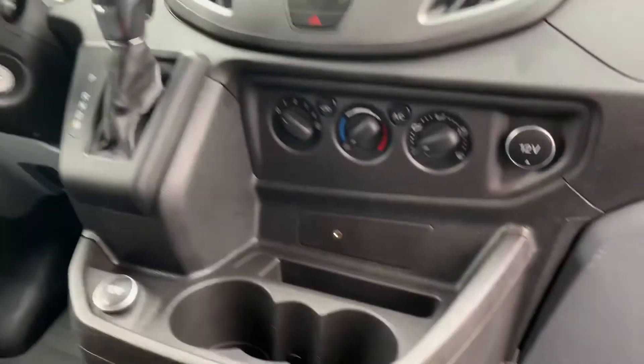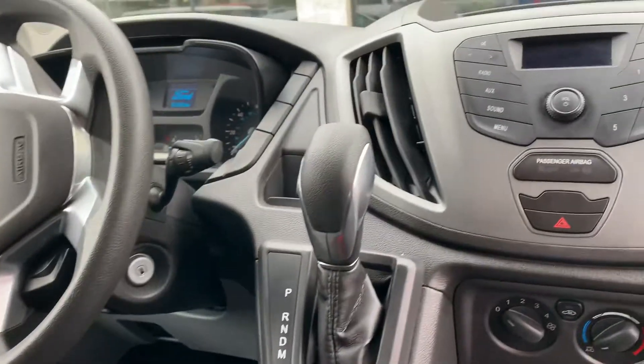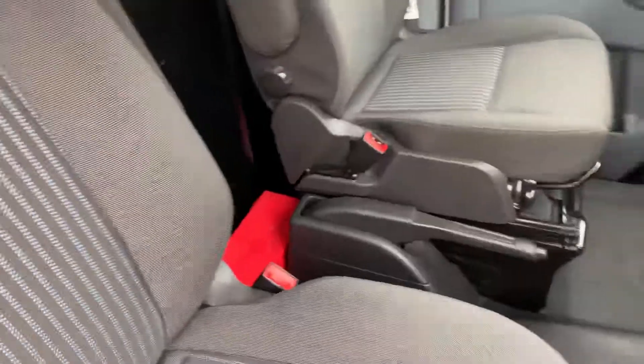Look how clean it is — look at the seats. It has tilt, cruise, power windows, power locks, AM/FM. You just can't go wrong.